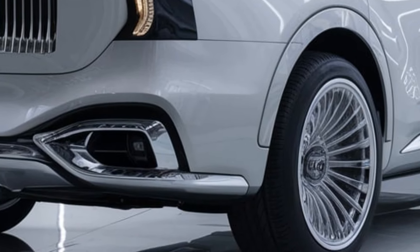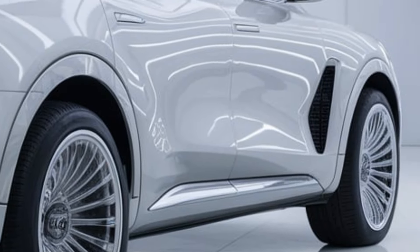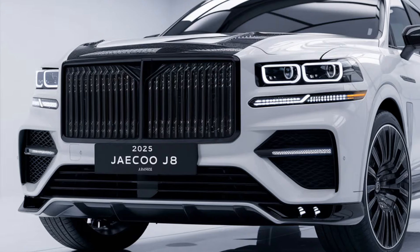Exterior — bold design. The Jeku J8 features a muscular and boxy design with high ground clearance and rugged aesthetics. Its angular lines, aggressive front grille, and distinctive LED headlights give it a powerful presence.